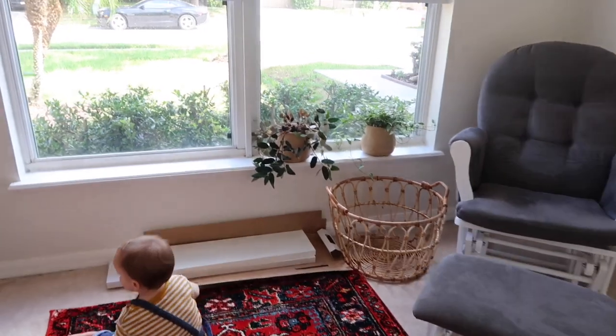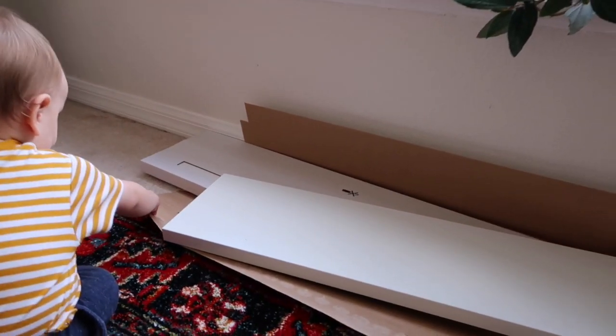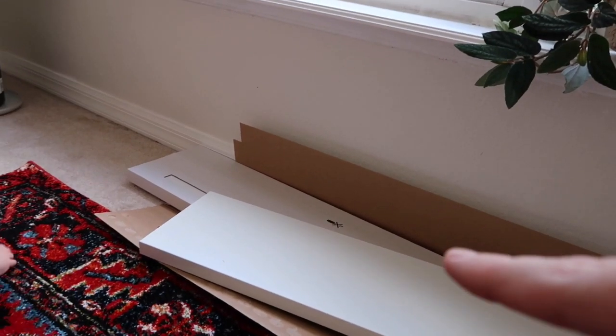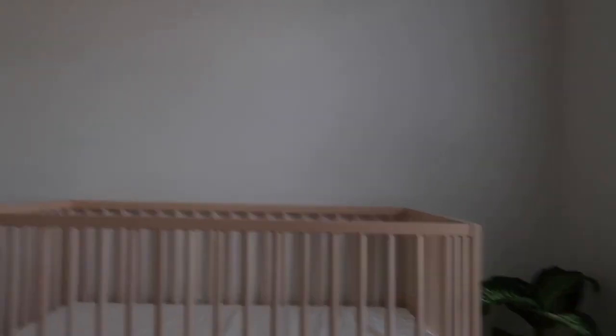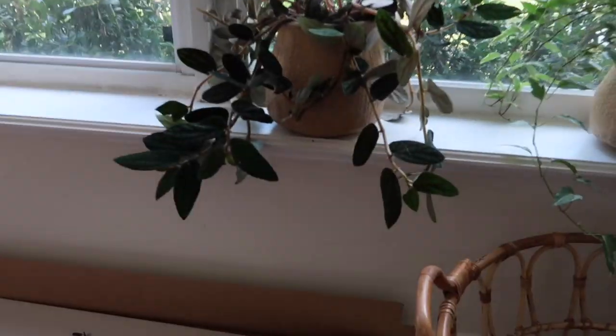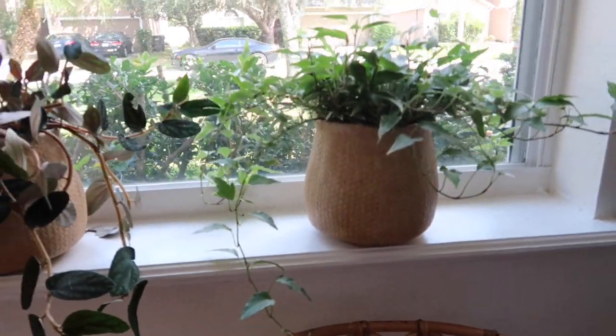Over here — like I said, it's a work in progress. Our plan is to put these shelves, once the brackets come in, up on this wall, like probably off center to the left a little bit. And then I think I'm going to hang like a macrame wall hanger over here, and I think that'll be really pretty. We're going to put these two plants that we just got yesterday up on the shelf, and then just some other various decorations.